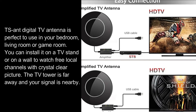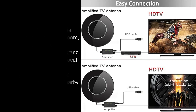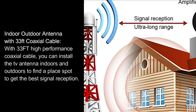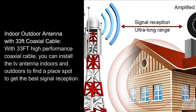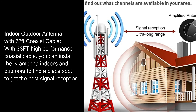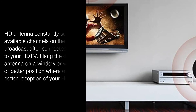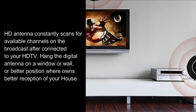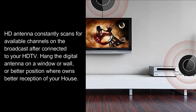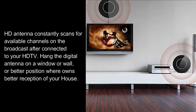You can install it on a TV stand or on a wall to watch free local channels with crystal clear picture. With 33 feet high performance coaxial cable, you can install the TV antenna indoors and outdoors to find the best spot to get the best signal reception. The HD antenna constantly scans for available channels on the broadcast after being connected to your HD TV.